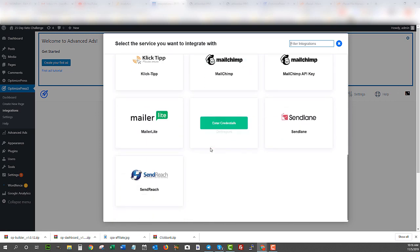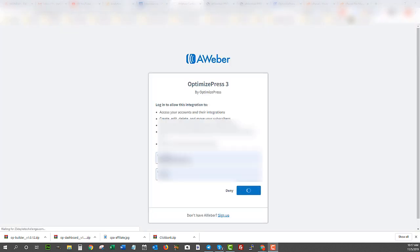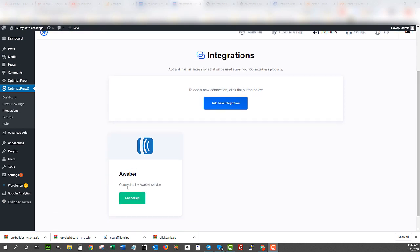There are a ton of integrations available in OptimizedPress 3 and they keep adding more. They've already integrated with many platforms from OptimizedPress 2 — this is just the new, better, faster, more efficient version. I'll connect and allow access to Aweber. Now you can see it's connected. All emails collected on my squeeze pages will go directly into the list I choose on Aweber, which has an autoresponder that will automatically start sending messages. Quick and easy.